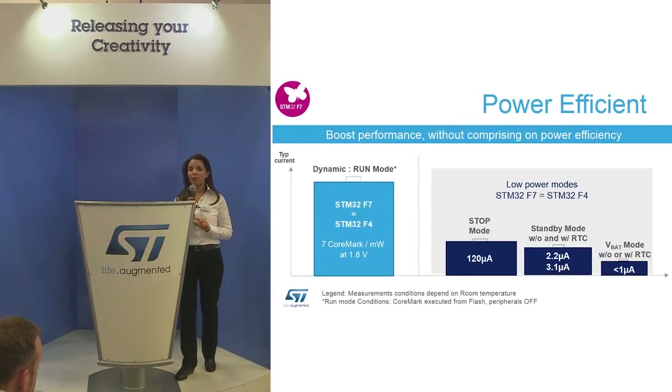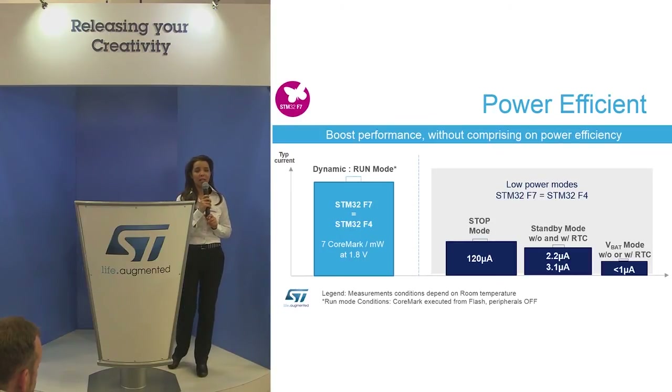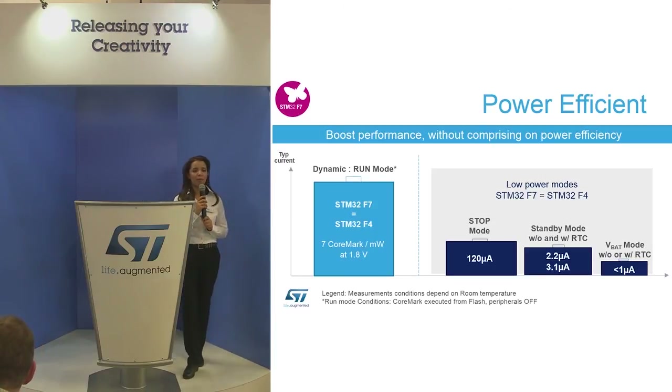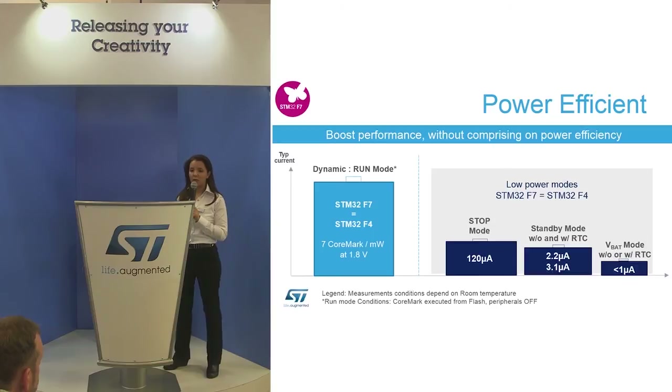In addition to doubling performance, power consumption is kept the same in low-power modes versus the STM32F4. For dynamic consumption, we reach the same efficiency while running at the same frequency — delivering 7.4 CoreMark per milliwatt at 1.8 volts. This is quite beneficial for wearable applications and smartwatches, keeping very low power consumption while switching to low-power mode.